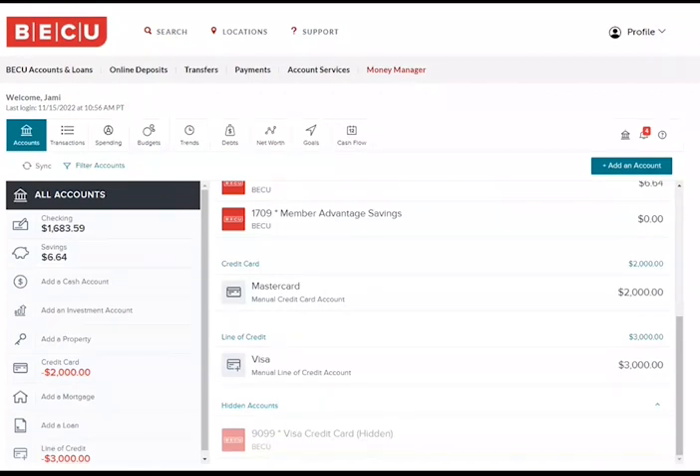This video demonstrates how to visualize the benefits of accelerating payments on your loans and credit cards by using BECU's Money Manager tool, available in your checking and savings accounts.